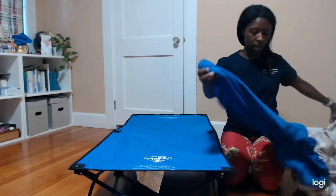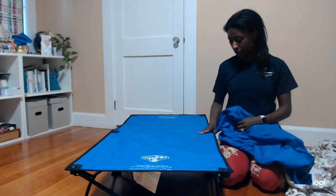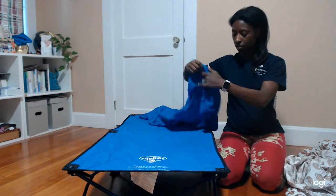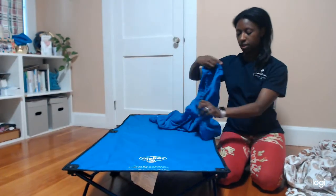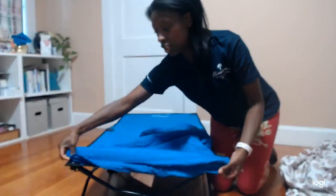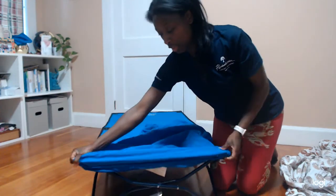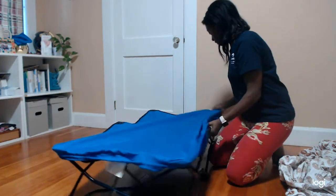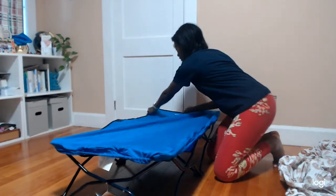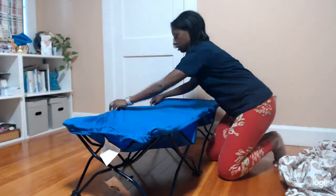It comes with a fitted sheet so you don't have to worry about the bumps. All you do is pop this fitted sheet right over it — it comes included with the cot. Just do that on one side, pull it tight, pull it on the other, and you're done.